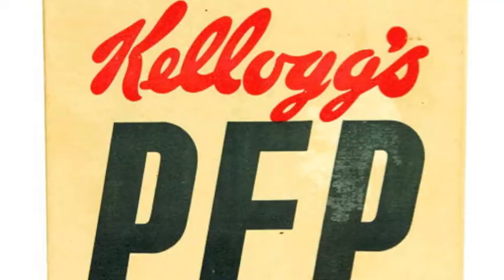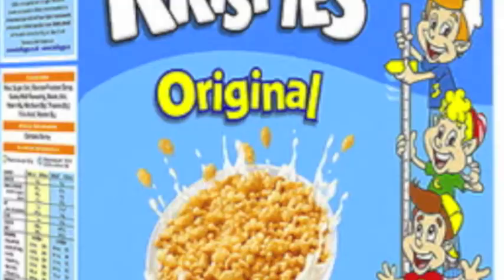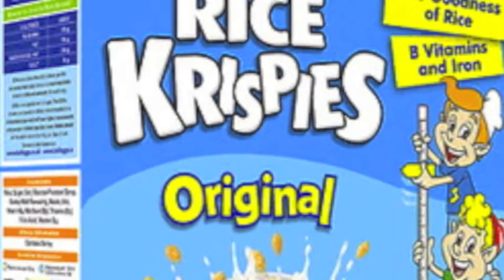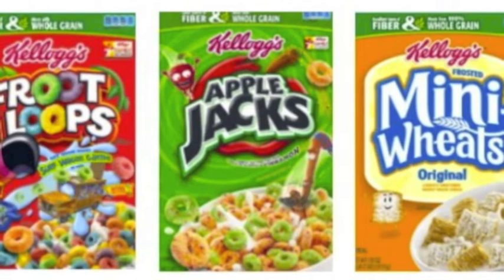Kellogg's also established one of the first home economics departments in the food industry in 1923, which was the same year that Kellogg's Pep Wheat Flakes were introduced. Kellogg's extremely famous Rice Krispies began being introduced to consumers in 1927. In the 1960s, the company introduced five new cereals, which included Kellogg's Froot Loops, Kellogg's Apple Jacks, and Kellogg's Frosted Mini Wheats.